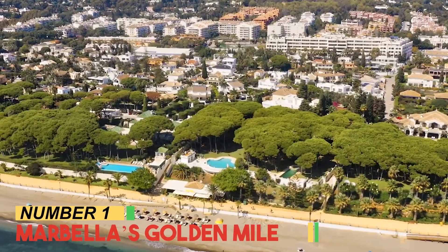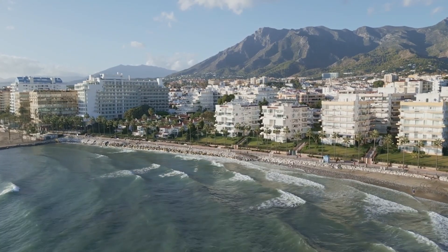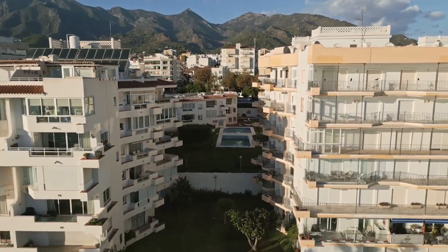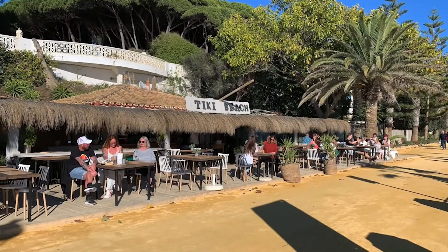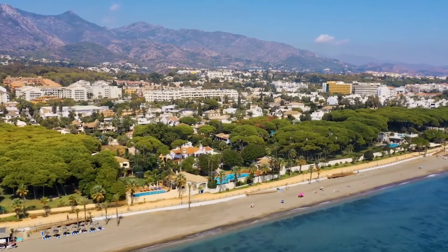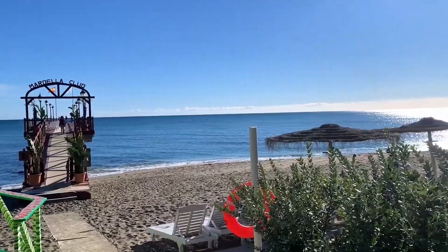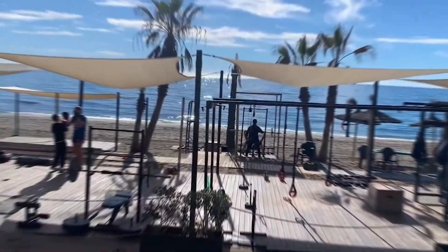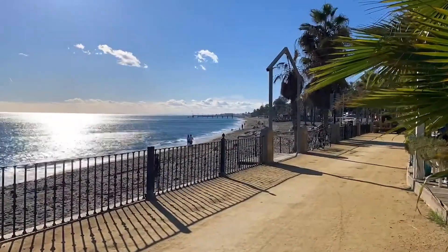Number 1: Marbella's Golden Mile. Stretching along Marbella's coastline, the Golden Mile radiates luxury and allure. This coveted strip exudes opulence with its extravagant beachfront properties, upscale boutiques, and elite dining establishments. The Mediterranean's azure waters complement the sophistication, while exclusive beach clubs offer relaxation and vibrant social scenes. Framed by swaying palms, this iconic promenade symbolizes Marbella's prestigious reputation as a playground for the affluent.